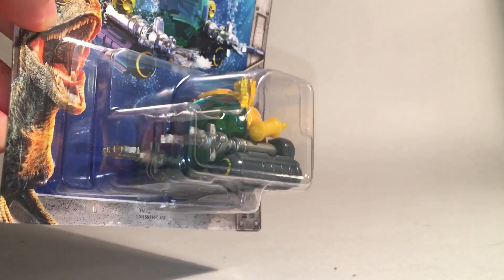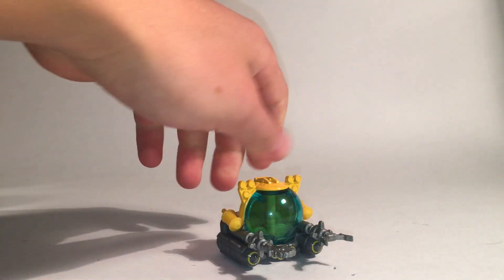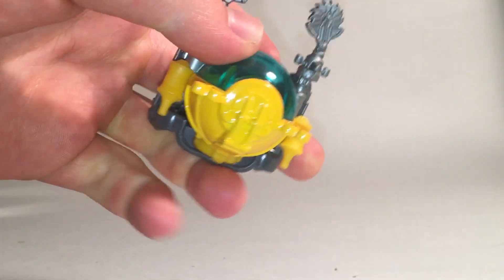We have a couple that are licensed and a couple of unlicensed models. First up we've got this submarine-looking thing — it's called the Deep Dive Submarine. I believe this appears at the very beginning of Jurassic World Fallen Kingdom, from what I know from the trailers. Here it is — unfortunately no wheels to make it roll, it's just kind of this submarine thing. It actually looks pretty cool, it's got some unique parts — a saw right here and a claw-type thing.